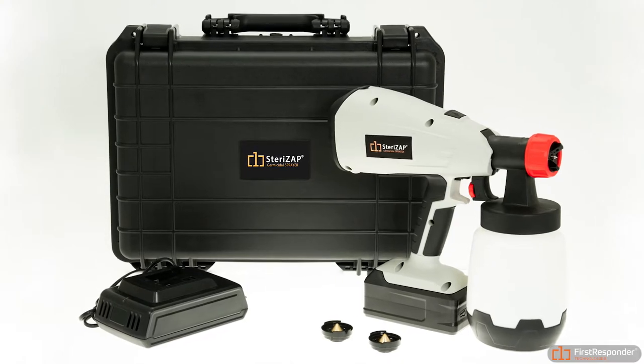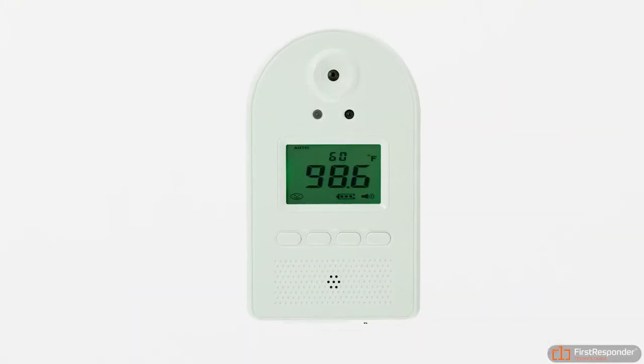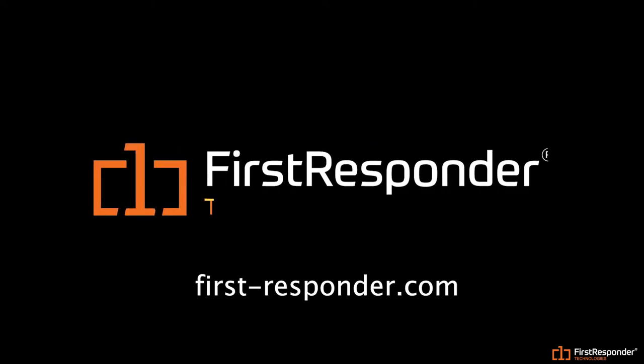So we're happy with what we've seen so far. First Responder's affordable and safe solutions are available for purchase at www.first-responder.com.